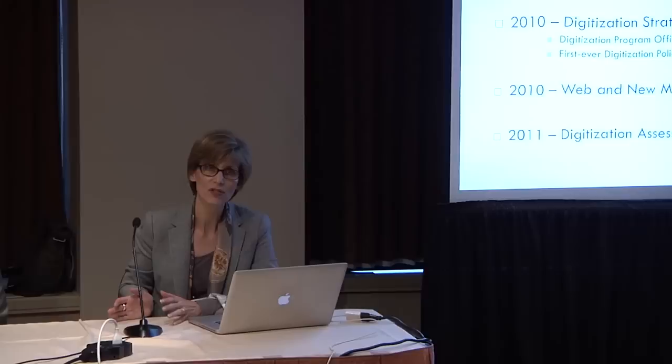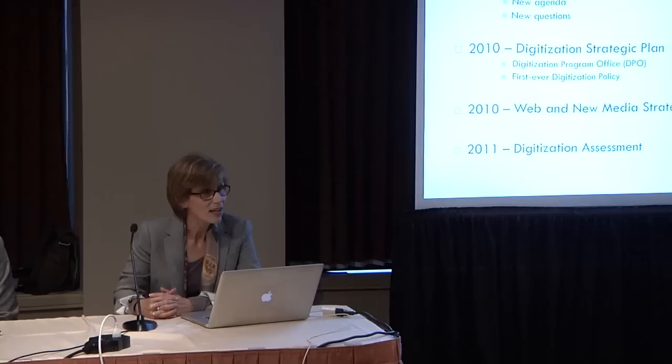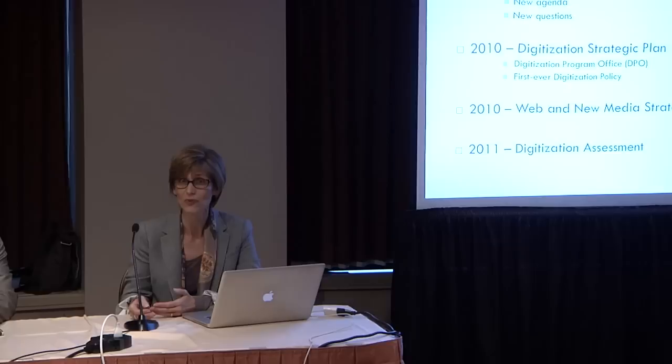Also in 2010, the institution developed its first-ever digitization strategic plan, which is publicly available. The important outputs from this plan were twofold: they established a digitization program office — a central office in a very decentralized institution set up to advocate for digitization and push it forward in terms of quantity and quality of digital assets. We also got the first-ever digitization policy, stating that digitization is a resource just like personnel, facilities, and collections, and really has to be managed in that way.